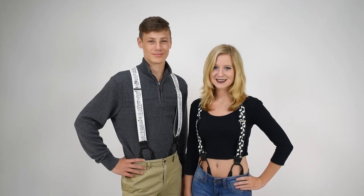Dave from Suspender Store with another of our product videos. We love music at Suspender Store and we have a number of musical suspenders. These are two of my favorites. The one on the left is actually Beethoven's Fifth Symphony. If you turn it sideways and read the notes and play it, it's actually Beethoven's Fifth.